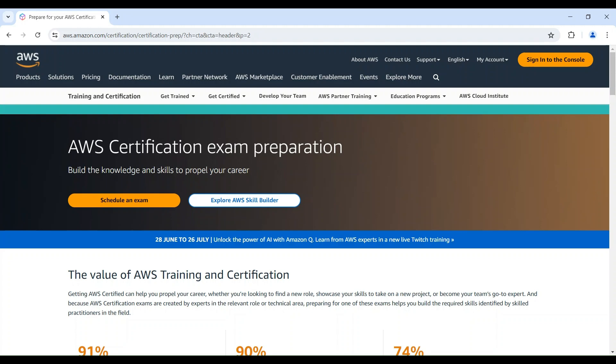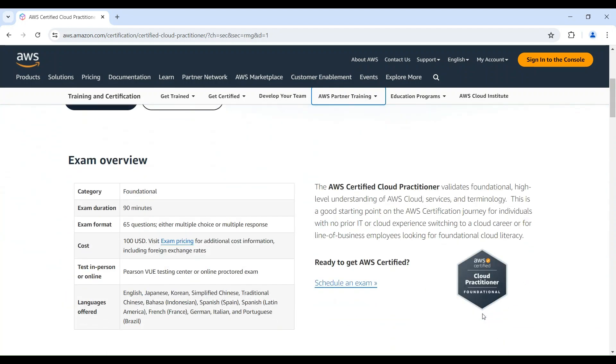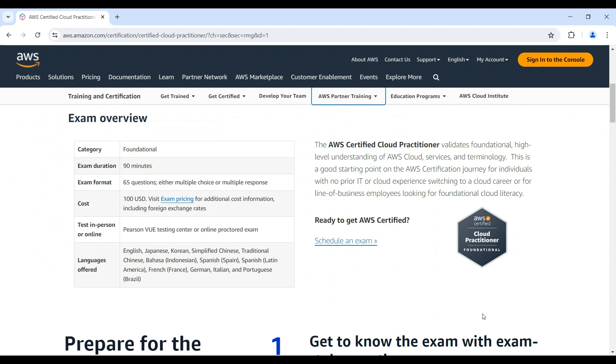Now, let's lift the veil on what to expect on an AWS certification exam. Typically, these exams are multiple-choice with some scenario-based questions. Each exam has a specific content outline detailing the services and topics covered, which you can find on the AWS website. Using the AWS Certified Cloud Practitioner Certification as an example: it's a 90-minute exam, available in multiple languages, with 65 multiple-choice or multiple-response questions. You can take it at a Pearson VUE testing center or online through a proctored exam. The cost is $100 U.S. dollars.